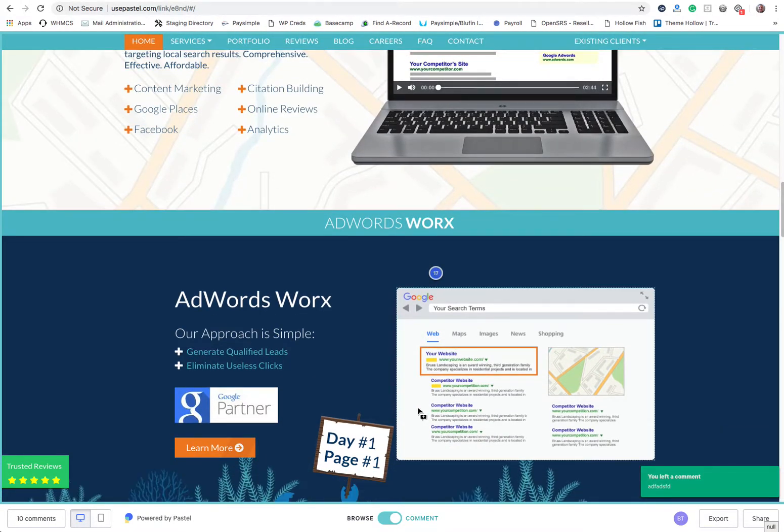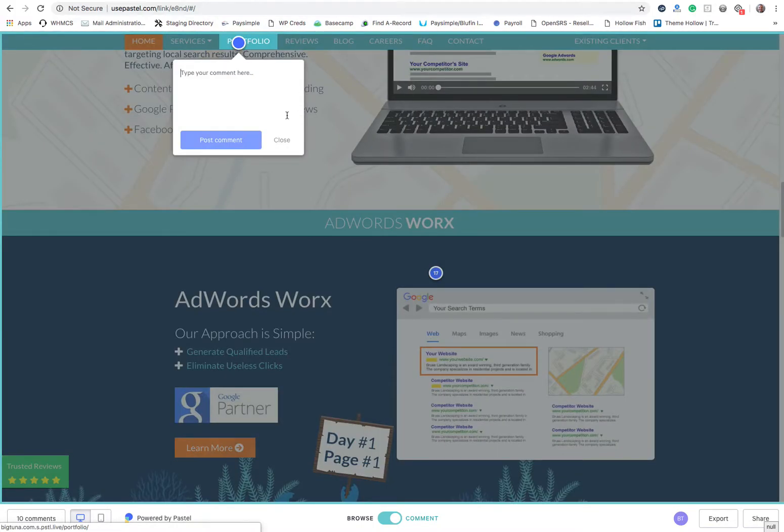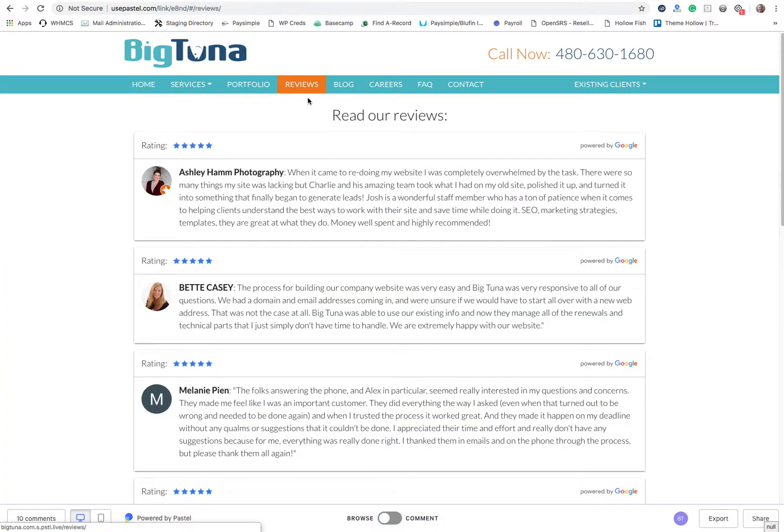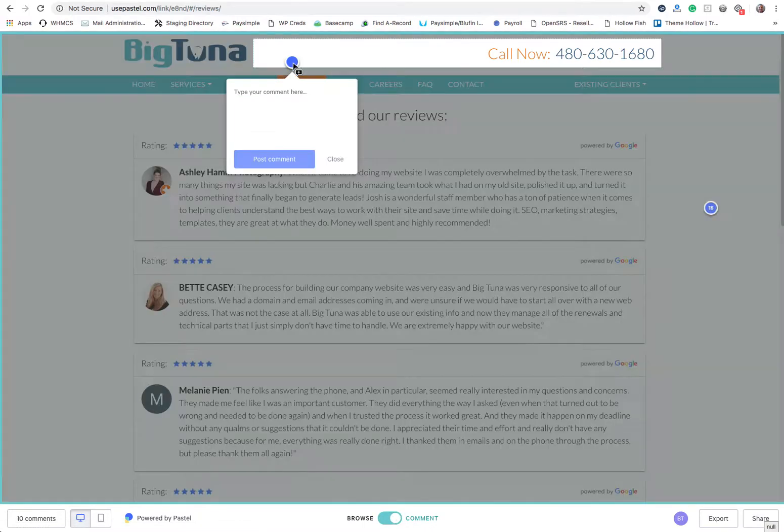Now the one thing that gets people hung up is when they want to go to different pages of their site — you can see that you're not able to click to a different page. You have to make sure that you're switched from comment to browse. Once you're on browse, you can click on another page, then click back on to comment.